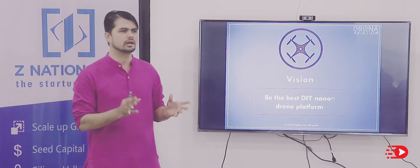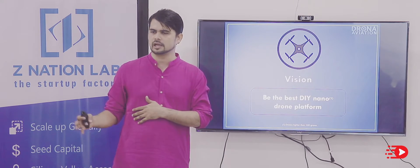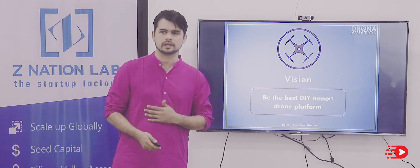Just as a definition, nano drones are drones lighter than 100 grams in weight. The government has formally classified drones up to 2 kilograms as micro drones.